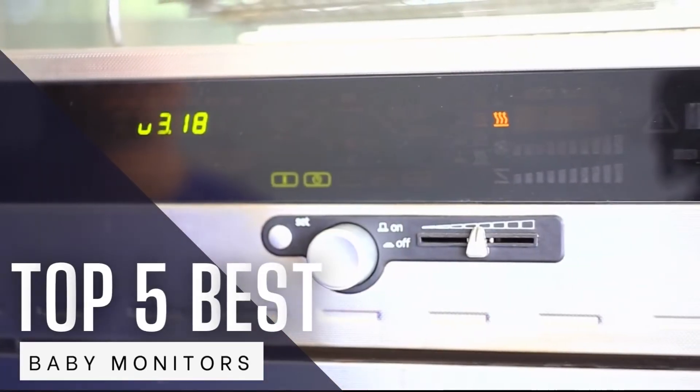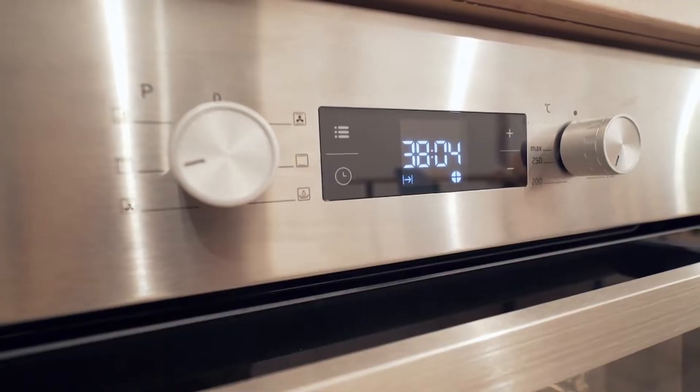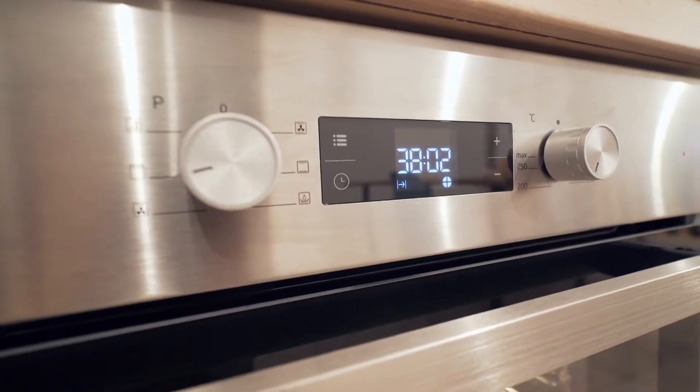Hello friends! Welcome back to another amazing video about the Best 5 Wall Mount Ovens. Watch the whole video to know which wall oven fits best for your home.